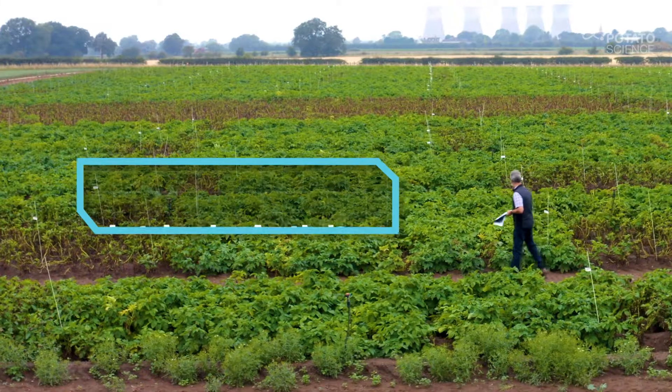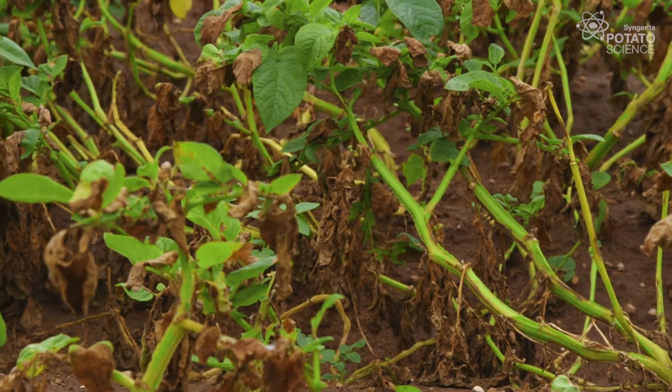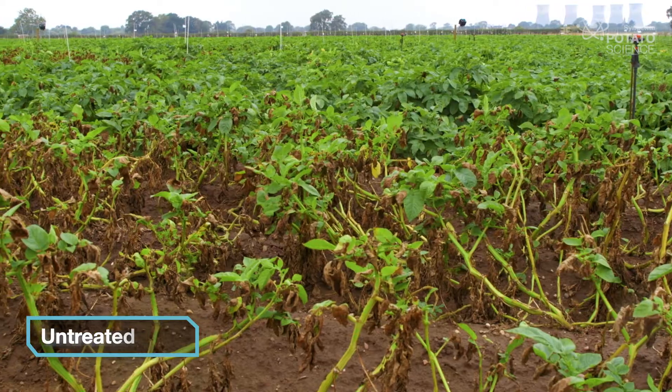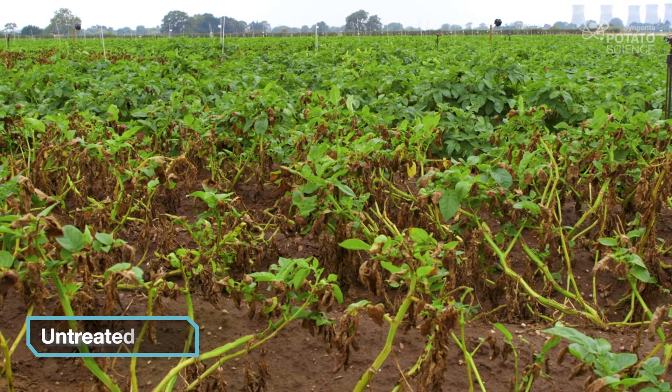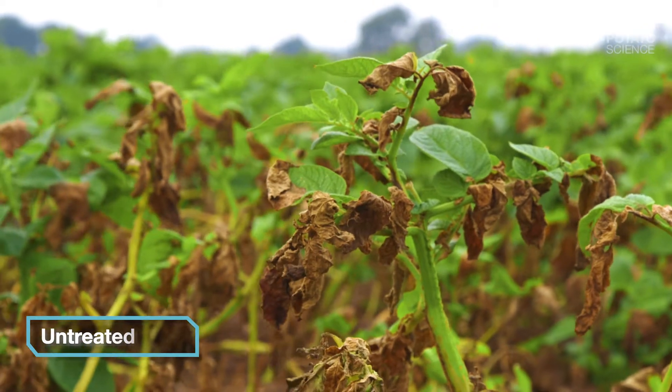So let's start by taking a look at some of the standout plots in the intrinsic activity trial. To help you get your eye in we're going to start with the untreated plot here. As you can see the blight has taken hold extensively and it will not be long now before all of the foliage is destroyed.